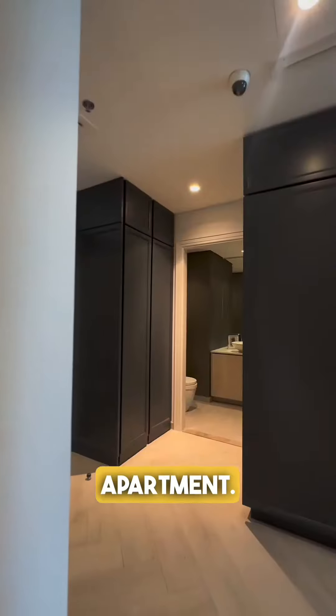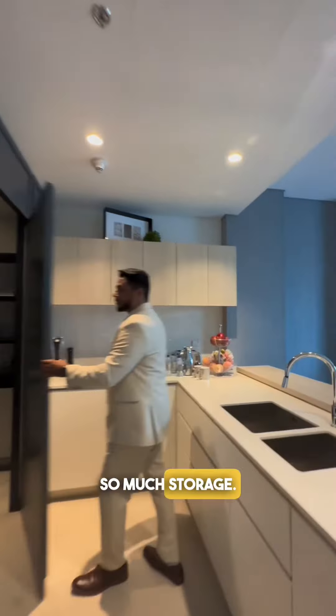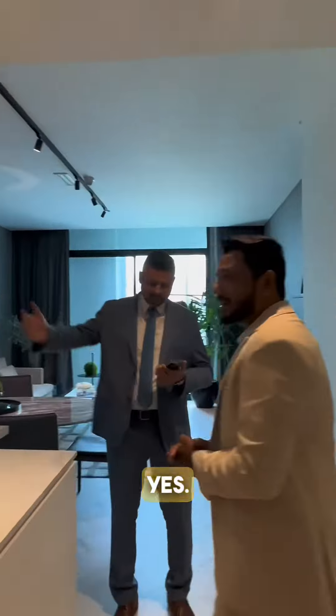Damn, this is an amazing apartment. Wow, so much storage. There are no apartments like this, man. You like the apartment? Amazing.